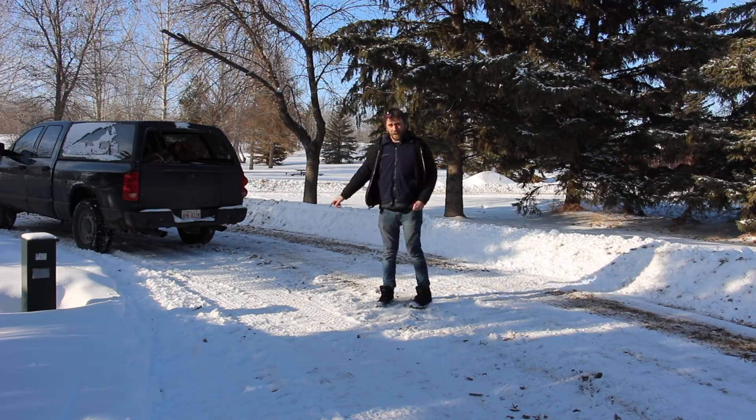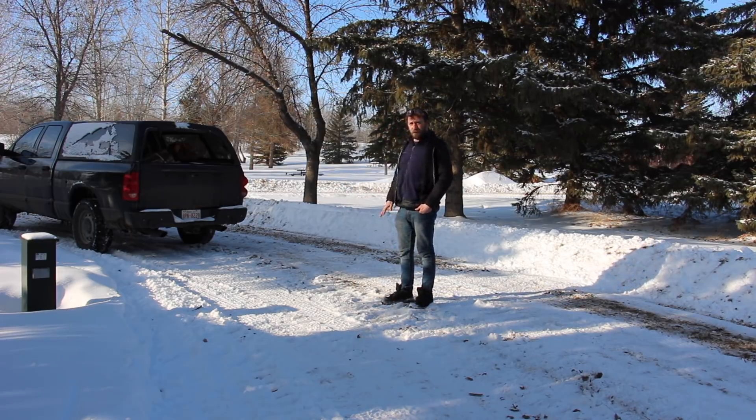First things first, I'm going to clear out some snow here. They've run a plow through but I'm going to take it right down to the gravel because I don't need snow melting under my feet. We'll set things up and I'll show you what it's all about.